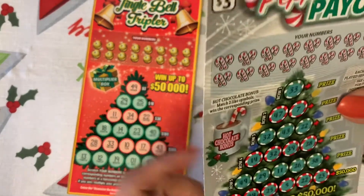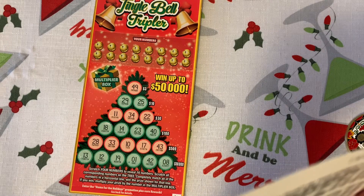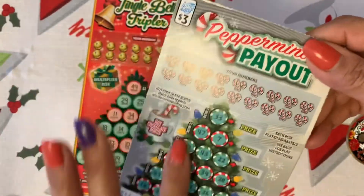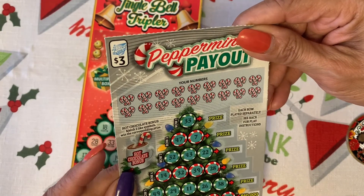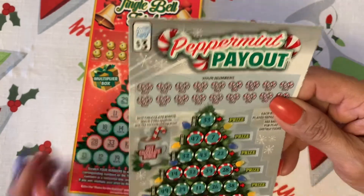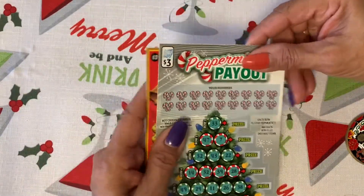And this one is from Minnesota — ticket 084. Scratch your numbers to reveal 18 numbers, match them on the board, and the prizes are here. The hot chocolate bonus: match two like symbols to win that correspondent prize. This ticket costs three dollars, and so does this one.